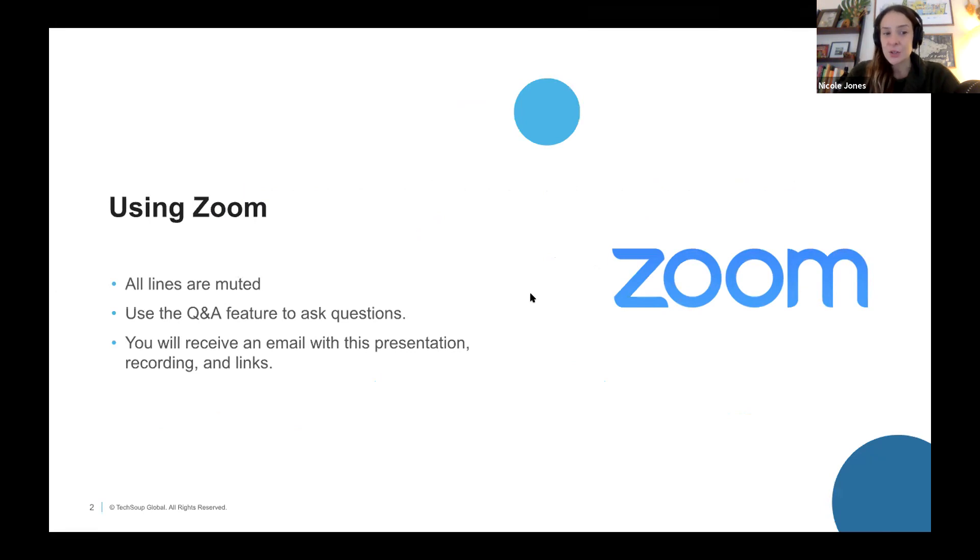The best place to add your questions about the content today is in the Q&A section. I'm also going to enable everyone to see the questions that have been asked. If you like a question, you can upvote it, and we'll prioritize the most upvoted questions first during our Q&A session at the end. If you missed anything today, no sweat — you're going to get an email with this presentation recording and links so you can rewatch and share with a colleague.